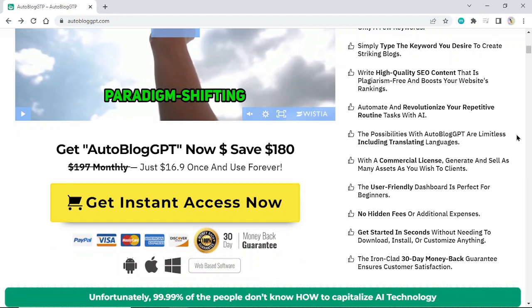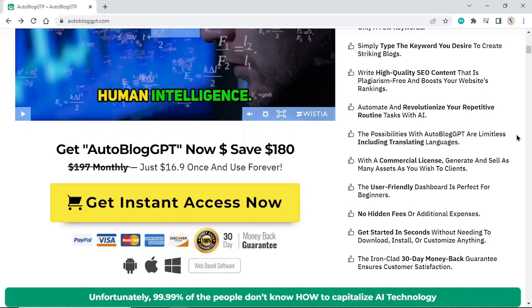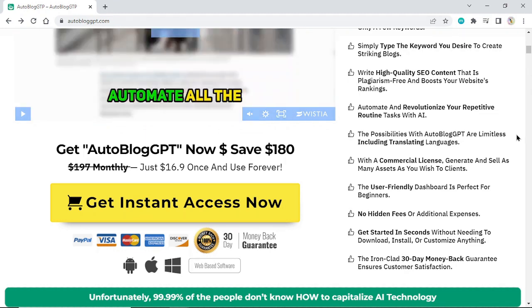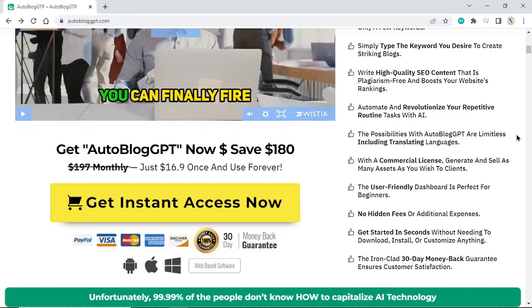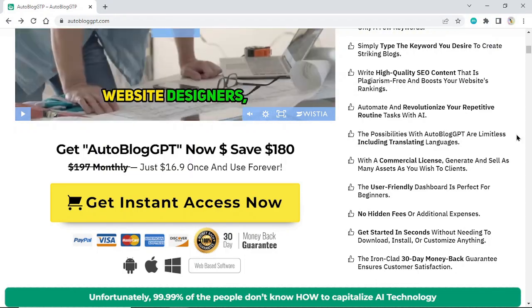Write high-quality SEO content that is plagiarism-free and boosts your website's rankings. Automate and revolutionize your repetitive routine tasks with AI. The possibilities with Autoblog GPT are limitless, including translating languages. With a commercial license, generate and sell as many assets as you wish to clients. The user-friendly dashboard is perfect for beginners.